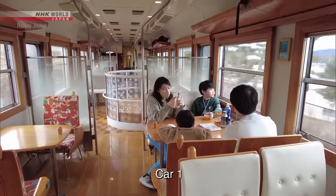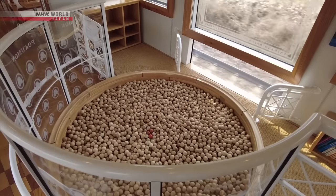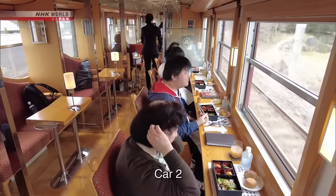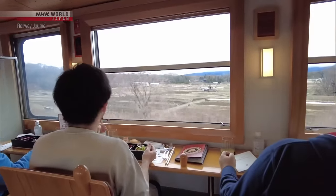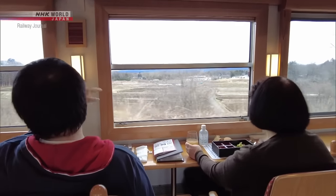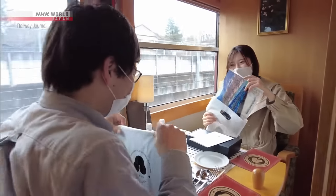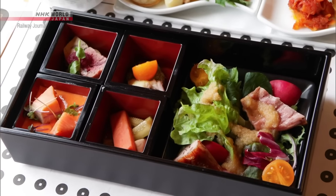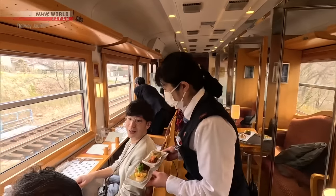Each car features a different type of wood from Nagano Prefecture. Car 1, which is made of larch, has two- and four-person box seats as well as sofa seats. In the center, there is a wooden ball pool where children can play. Car 2 is made of cedar, with counter seats facing outward so that passengers can enjoy the view from the train windows. Car 3 is made of cypress and has ten private two-person rooms separated by shoji paper screens. On board, passengers can enjoy a course menu prepared by a famous chef from a restaurant along the line. The dishes are prepared in the onboard kitchen and served by the train's attendants.